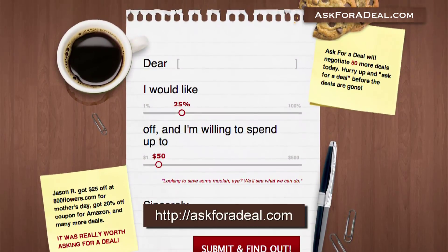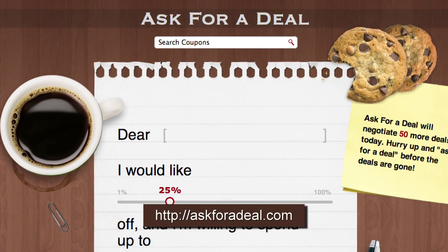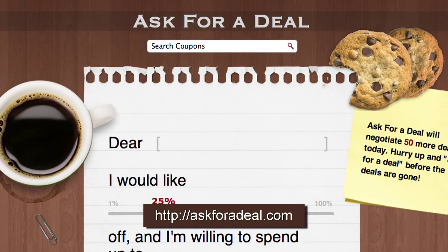For more coupons and deal-saving opportunities, and to request your own deals, head over to AskForADeal.com.